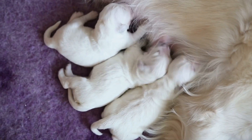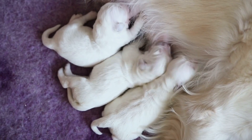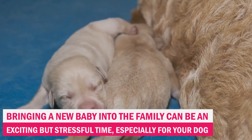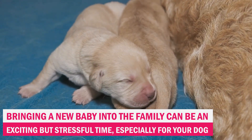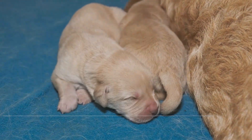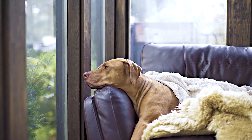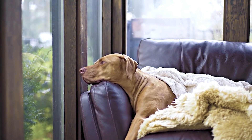Are you expecting a new arrival and worried about how your furry friend will adjust? Bringing a new baby into the family can be an exciting but stressful time, especially for your dog. But don't fret, we got you covered. In this video, we'll be sharing simple and practical tips on how to prepare your dog for the arrival of your new bundle of joy.